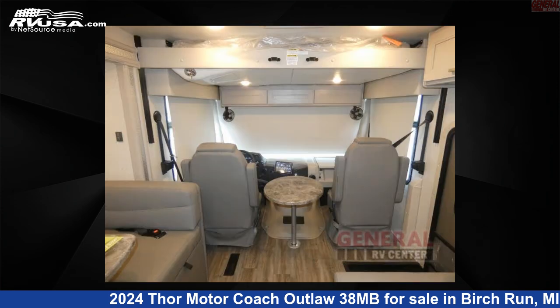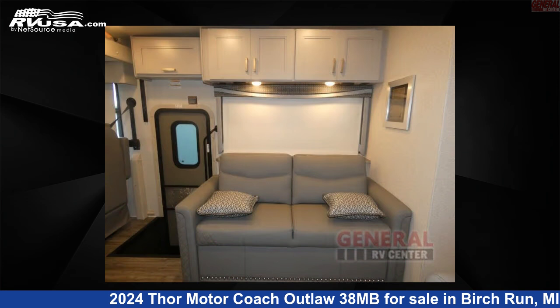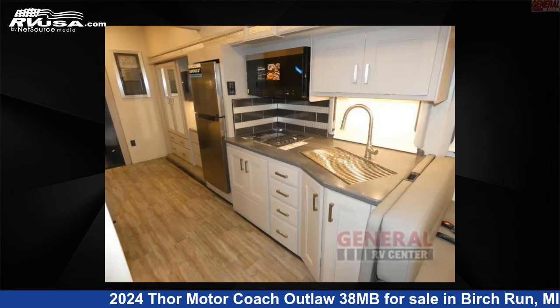This 2024 Thor Motor Coach Outlaw 38MB. Remember, this is an AI generated video of one of thousands of classified listings on RVUSA.com. If you're interested in this unit, visit the link in the video description to view more photos and the current price, or reach out to the seller.